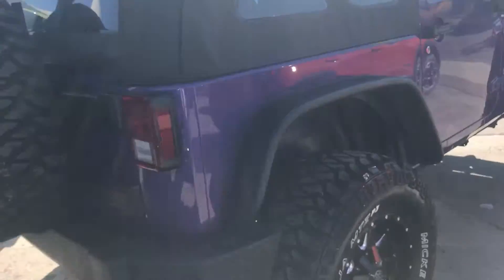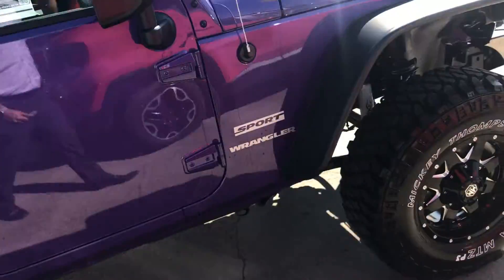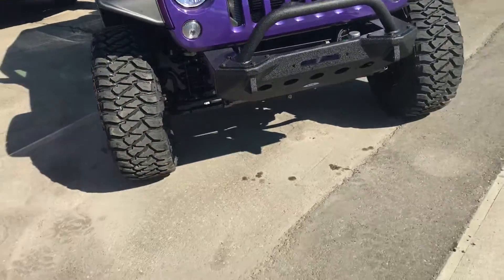Hi Brett, Jayven here from Cranbrook Dodge. I just wanted to give you a quick video follow-up on the '17 Wrangler. When you sent the inquiry, the Wrangler was actually in the shop getting lifted with the big Mickey Thompsons, the fender flares, and the front bumper put on.